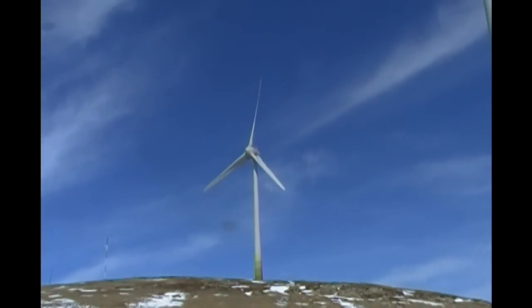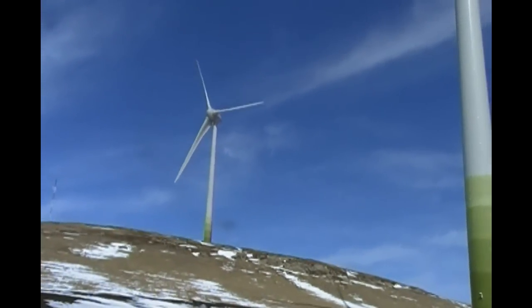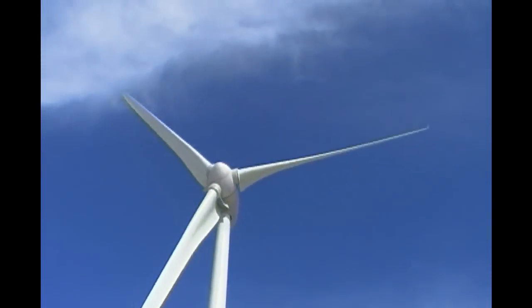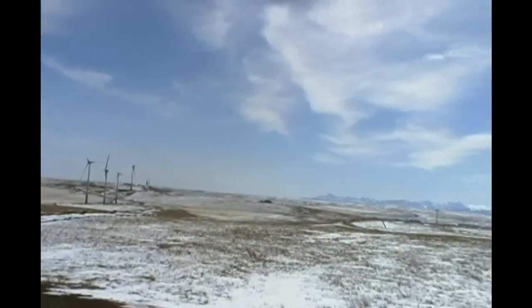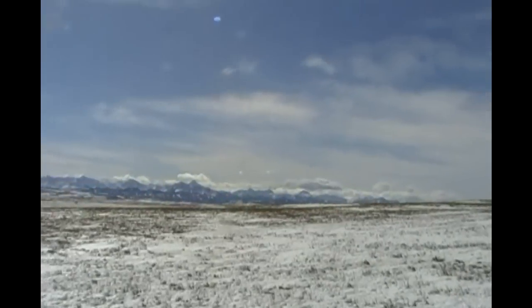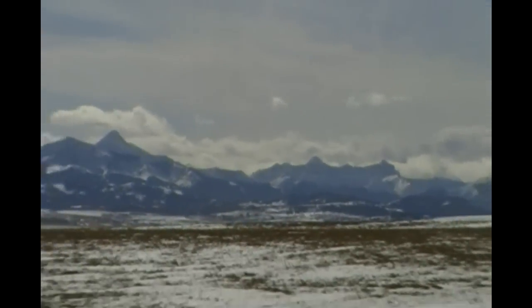There's one off in the middle distance there — you can get a little bit better perspective of how big these are. That tower is 200 feet high. They are absolutely massive. There's a few more off there, and over here is the lovely eastern slopes of the Rocky Mountains.